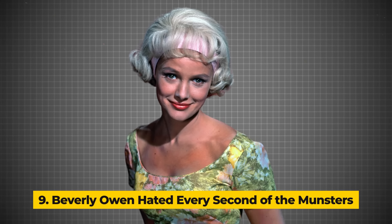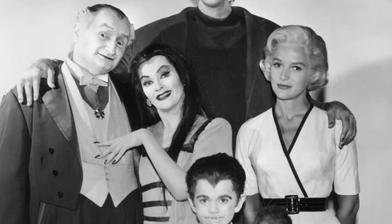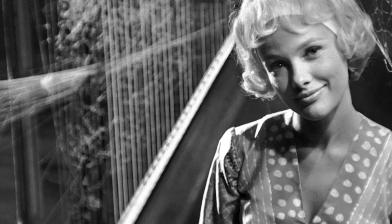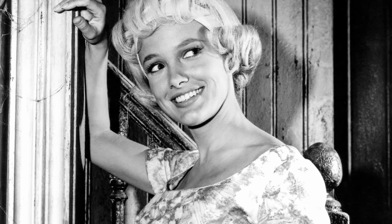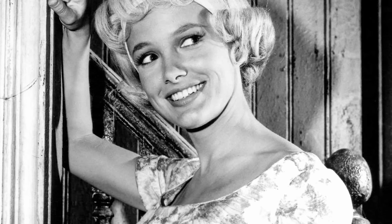Number 9: Beverly Owen Hated Every Second of the Munsters. Rising through the ranks for her portrayal of Marilyn Munster, the sweet and kind-hearted niece in the peculiar Munster family, it didn't take long for Beverly Owen to become a fan favorite, endearing audiences with her warmth and genuine presence. However, if there's one thing to know about Hollywood, it's that there's always more than meets the eye. Behind the scenes, Owen's experience was anything but smooth.